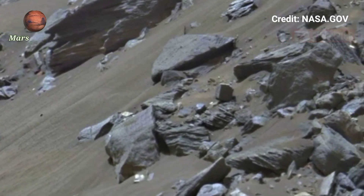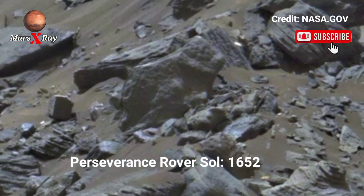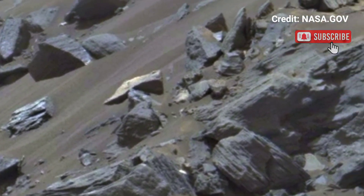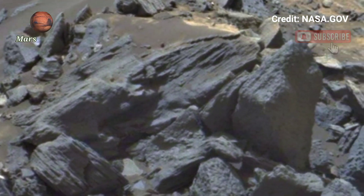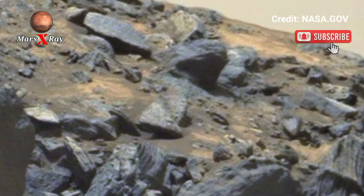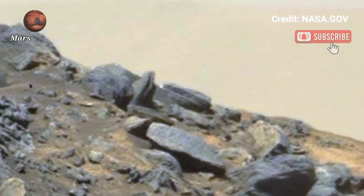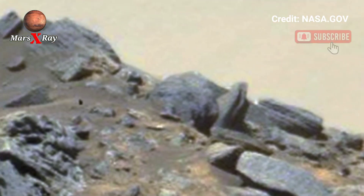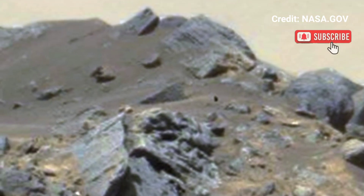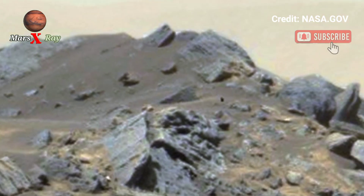Hi guys, welcome back to the YouTube channel. NASA's Mars Perseverance rover, Sol 1652 — NASA's Perseverance rover has just unveiled a stunning new panoramic video footage of the Mars surface captured with incredible clarity. This breathtaking video reveals the dusty red Martian rock formations and distant terrain in rich detail, filmed using the rover's high-tech Mastcam-Z.